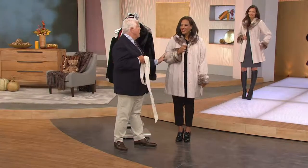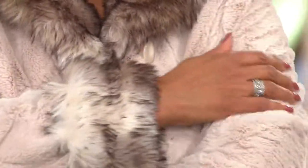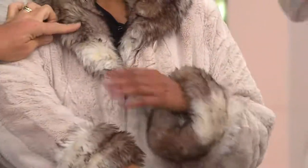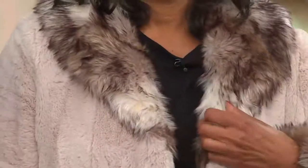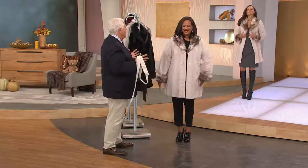It is so gorgeous. What does this feel like? It's unbelievable, truly. It is the most butter-soft, super-soft sheared mink done with the fox. And the fox — look at how it's tipped, how it looks so real with the gray and the black and the taupe. And you have those turn-back cuffs.